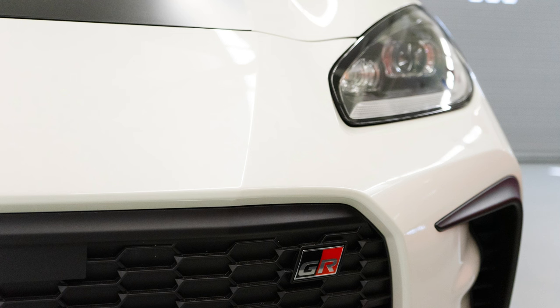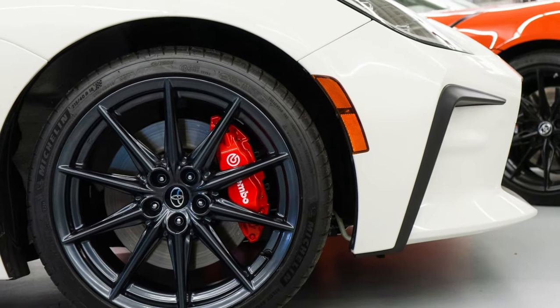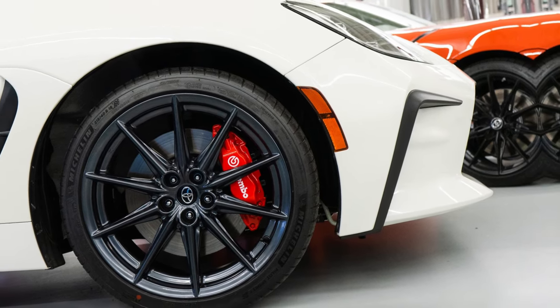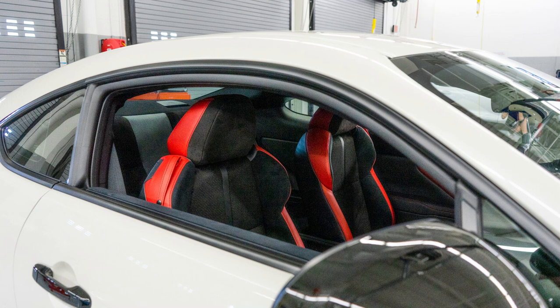Technology: An 8.0-inch infotainment touchscreen with Apple CarPlay and Android Auto compatibility is standard on every 2024 GR86. The base sound system employs six speakers and the upgrade uses eight speakers. A digital gauge cluster and push-button start are also standard on all models, and GR86 models with the automatic transmission also receive steering wheel-mounted paddle shifters.